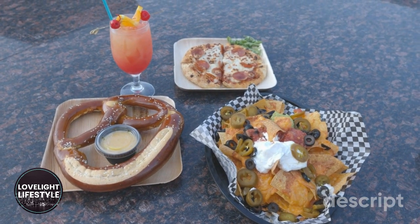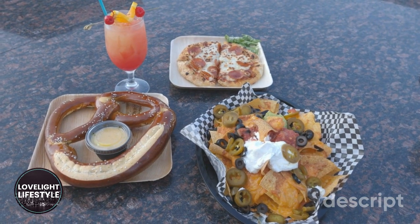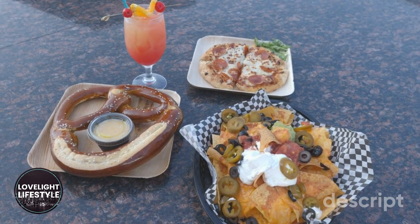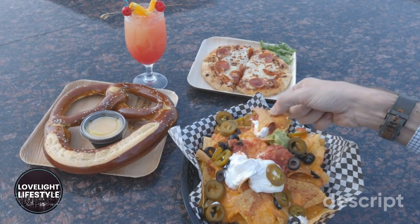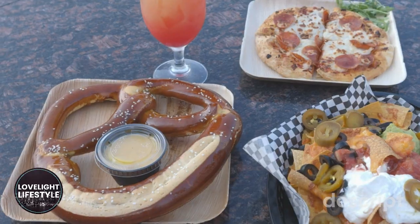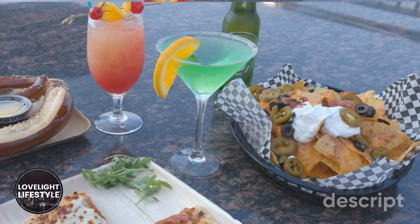Some of the great food and drink that we have here at The View Rooftop Bar — as you can see, these are just a few of the items that we have: our nachos, that are really yummy, pepperoni pizza, jumbo pretzel, and some good cocktails that you can get, as you can see right there.